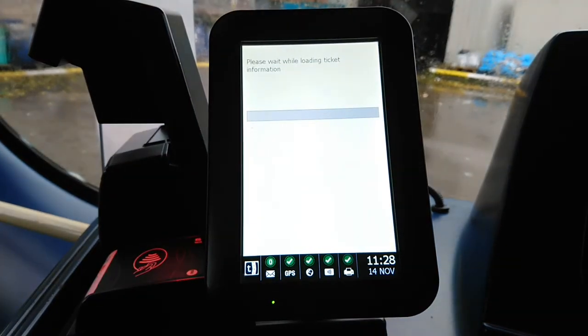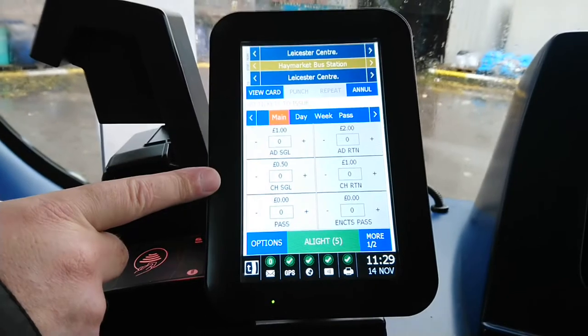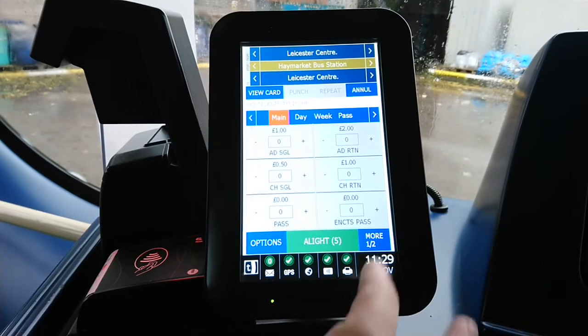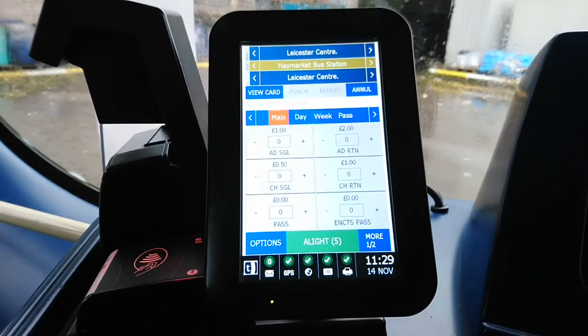This screen is for COVID-19 — the maximum capacity on this bus is currently 35. It's a double-decker capable of carrying 77 with 14 standing, but at the moment we can only carry 35. Here we have the main screen. The main view shows single tickets: adult single, adult return, child single, child return, passes, and pensioners. There's a second screen as well with travel aid, and the bottom two buttons stay on all the time.